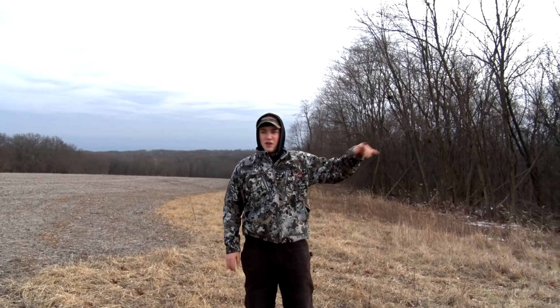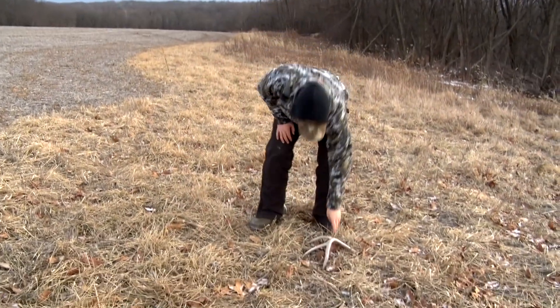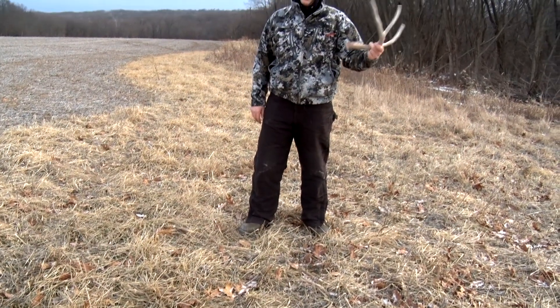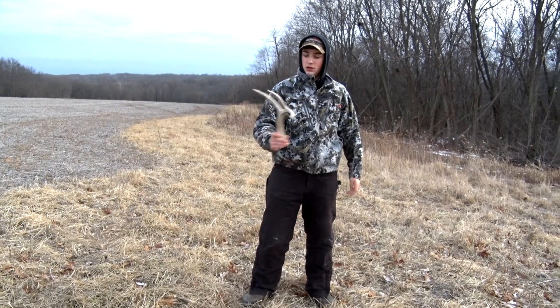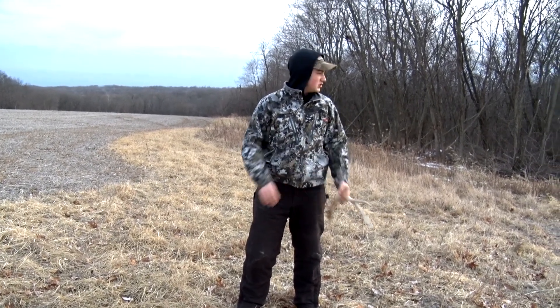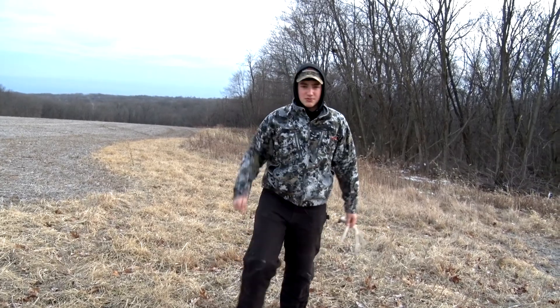We're driving down this edge to get to the next food plot to check, and spotted an antler from the truck. Not really sure what deer it is, but broken brow. Nice little fork side, though, just laying right here on this little grass edge. Pretty sweet. On to the food plot.